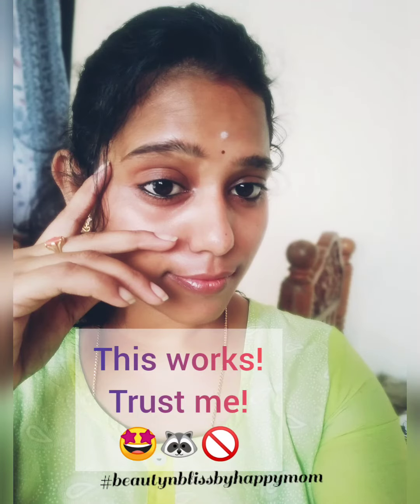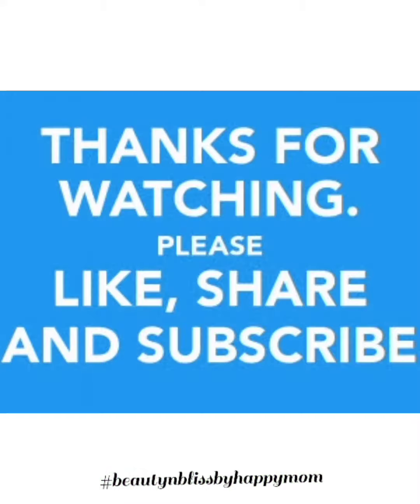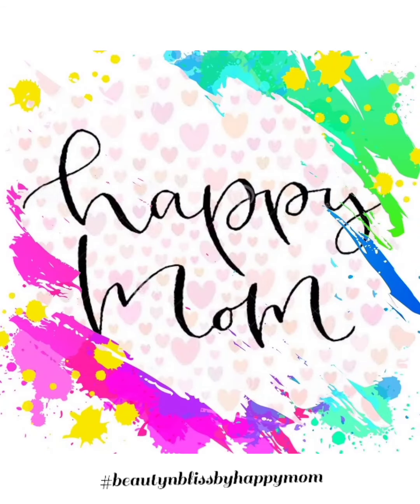Do this process before night and trust me, this works. Until then, take care and bye-bye. I'll get back soon with another interesting video. Thanks for watching — please like, share and subscribe to Happy Mom.